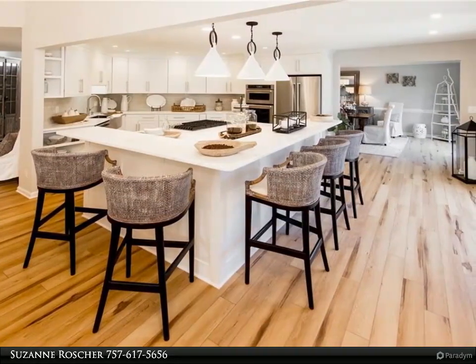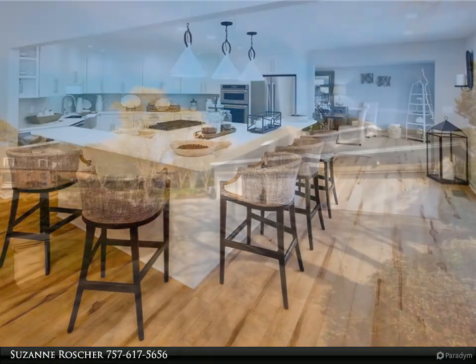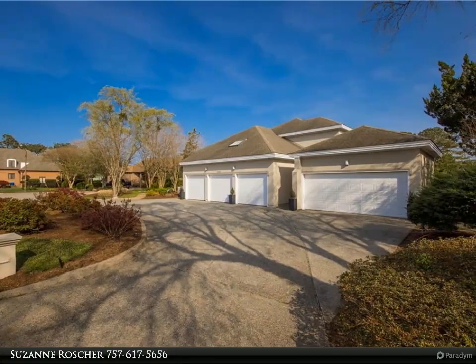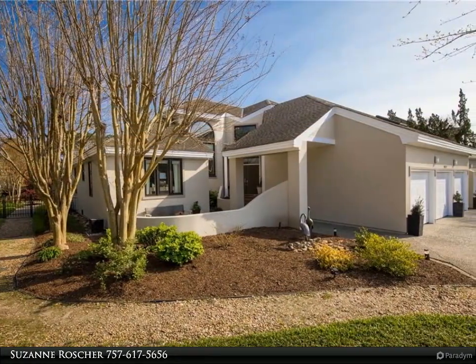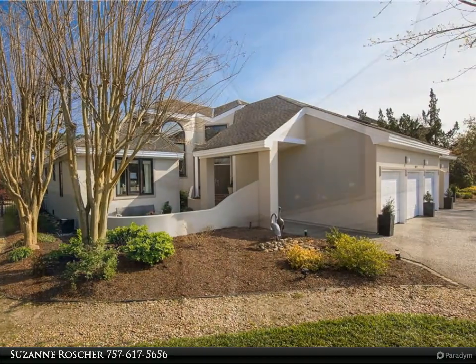This home offers a new 80-gallon water heater, new 2-zone HVAC units, new kitchen and appliances, 2 new bathrooms including master bath, 1 renovated bath, new lighting, new flooring, new paint, roof 2007 with 40-year shingle, windows and doors 2018, and deck 2020.